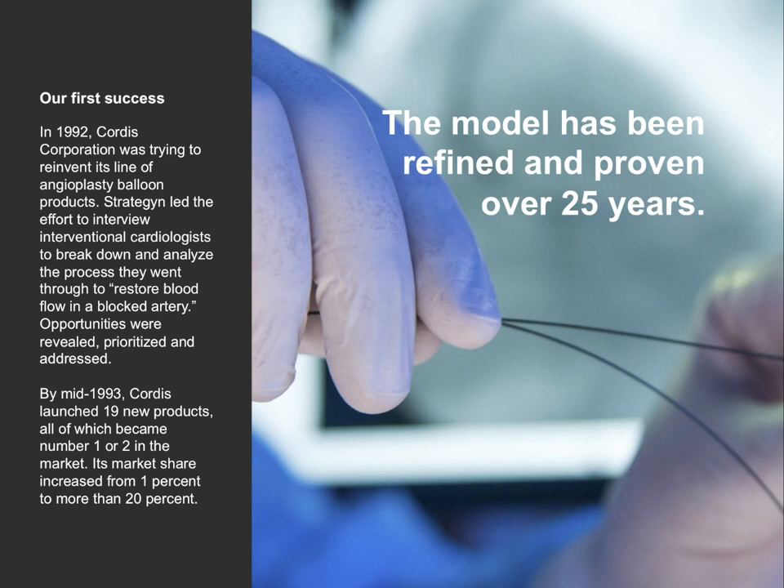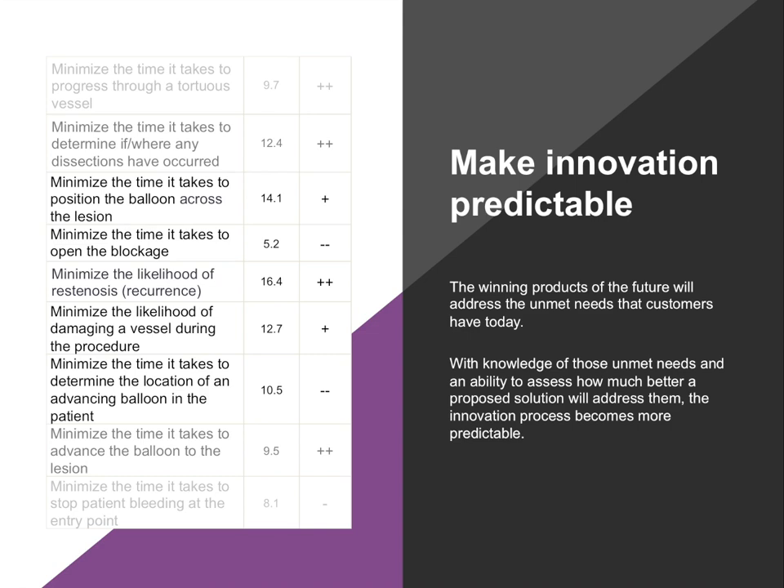Our first attempt at this was back in 1992 when we worked with Cortis Corporation — one of our first applications of the outcome-driven innovation process. We focused on interventional cardiologists trying to restore blood flow in a blocked artery. By breaking down that process into its component parts and understanding the metrics they used to measure success, we were able to generate solutions that helped them get the job done better. The whole goal is to make innovation more predictable. We could understand those metrics at a very granular level and understand exactly which were most important and underserved, and what solutions Cortis had available to help get the job done better — and this is what led to winning products.